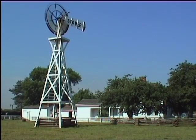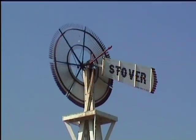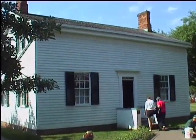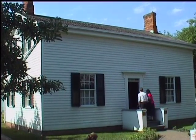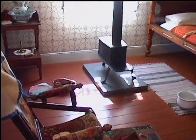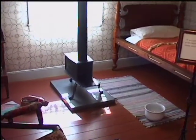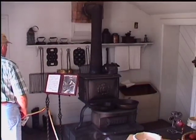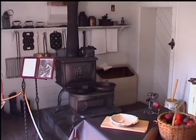Ford was born and raised in this modest farmhouse, now relocated to the adjacent Greenfield Village complex. Henry was the eldest of six children and lived here until he was 16, leaving to become a machinist in nearby Detroit. The rest, as they say, is history.